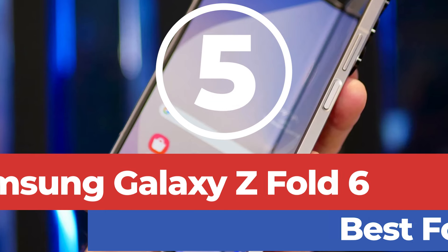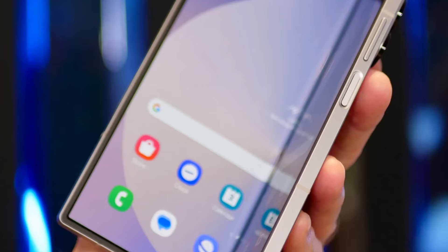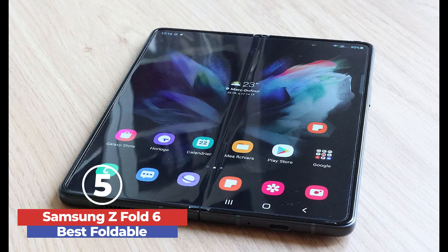Let's get started. At number 5, we have the Samsung Galaxy Z Fold 6 — Best Foldable. The Samsung Galaxy Z Fold 6 stands out as an exceptional foldable phone, showcasing impressive versatility and power.